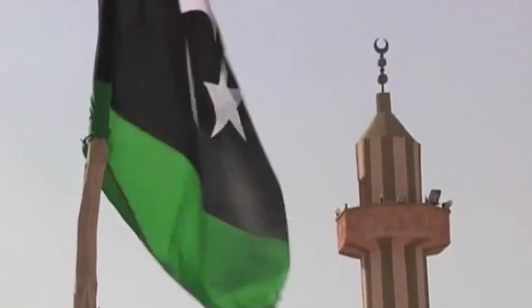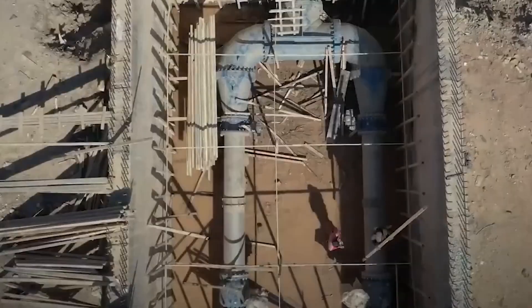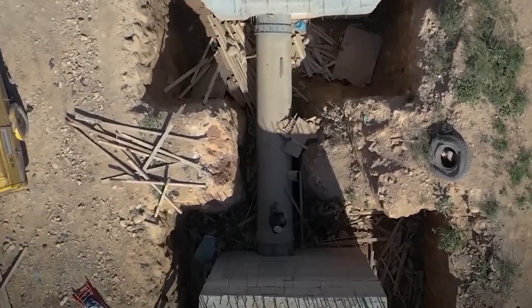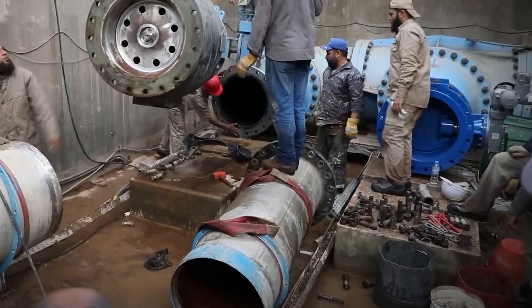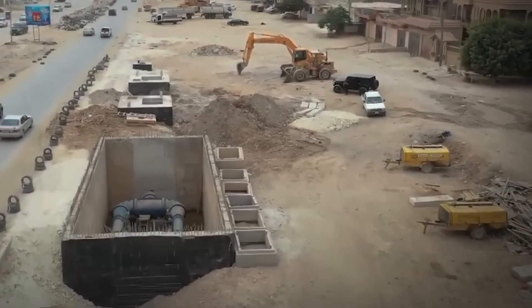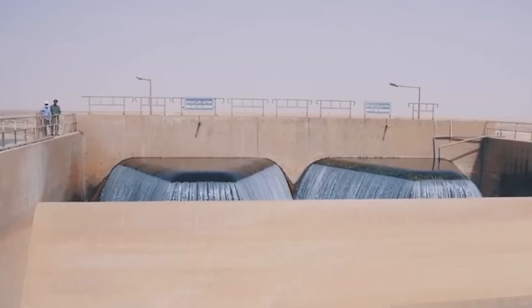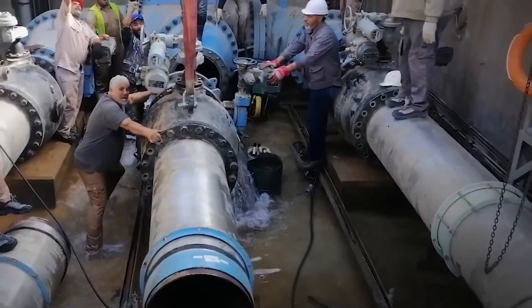What was once a national symbol of pride is now struggling to stay functional. Still, the Great Man-Made River remains a powerful example of human ingenuity, a testament to what's possible even in one of the harshest environments on Earth. Whether it will continue to provide water to future generations depends on Libya's stability, resources, and commitment to managing this fragile legacy. So, did they manage to turn the desert green? For a moment in history, they came close. But the river, like the nation that built it, now stands at a crossroads.